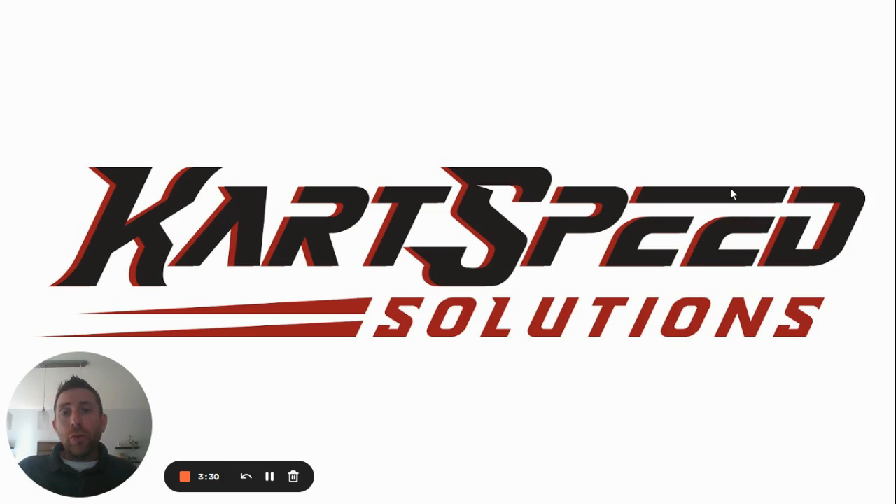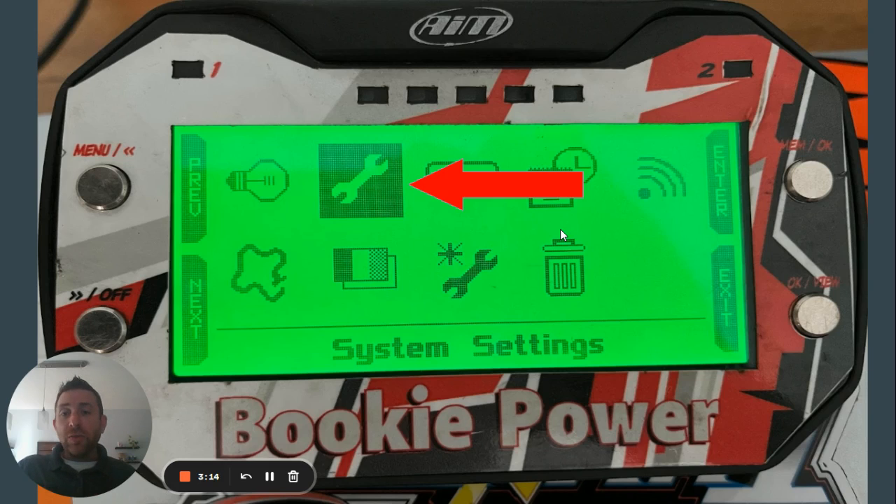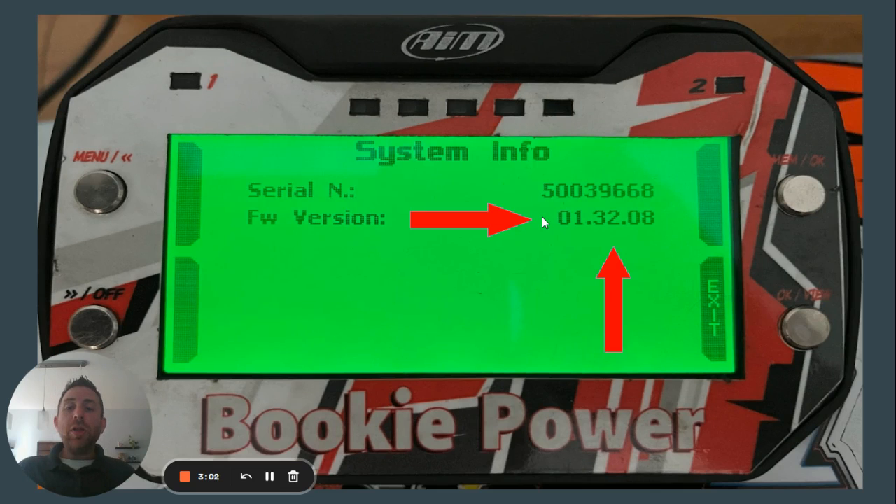So, how do you know if your Micron needs to be updated? You're going to turn on your Micron and go to the home screen. Click the menu button up in the upper left-hand corner. Then go to system settings, which is the second icon on the top row that looks like a little wrench. Once you enter there, go to the very last icon on the bottom row, which is system info. When you click there, it should show you the firmware that's been uploaded into your Micron.